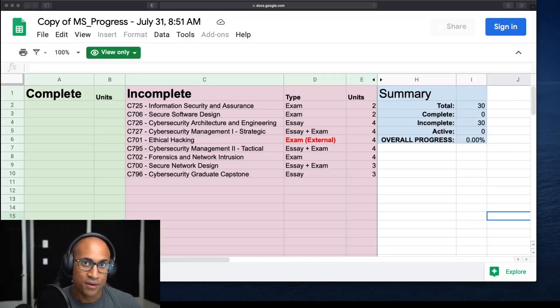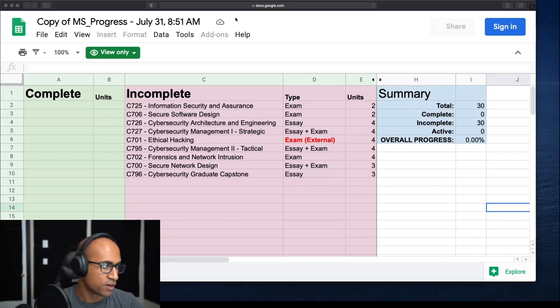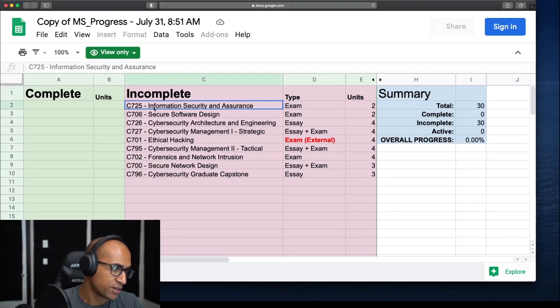Now that your spreadsheet is filled out and your start date has come, it's time to start passing some classes. For the objective assessment classes — those with a multiple choice exam at the end — before you can take the final you have to take what's called a pre-assessment, which is just a practice exam. It's not proctored, so you can take screenshots and save it. We're going to heavily rely on this pre-assessment to successfully pass the final exam. Let's look at C725, information security and assurance, as an example.